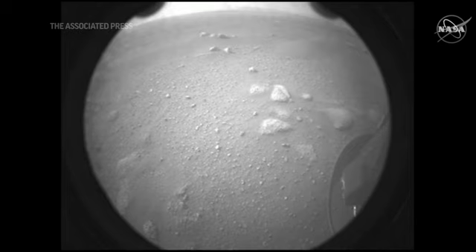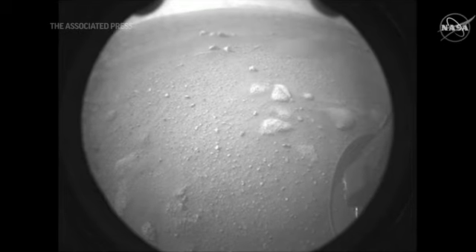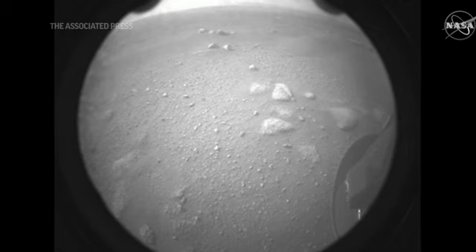This was an image captured by our rear hazard avoidance camera, so this is looking backwards from the Perseverance rover's perspective.